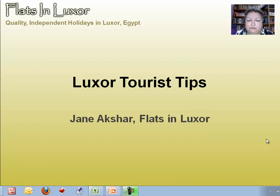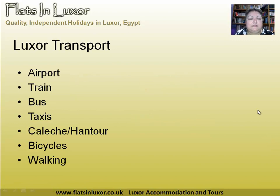Here are some little travel tips from flats in Luxor. I hope they help you have a much more wonderful holiday. There are various means of transport in Luxor. We have the international airport, a train system, and buses that go cross-country. Locally, we have taxis, kaleshes, also known as hantours, and bicycles and walking.